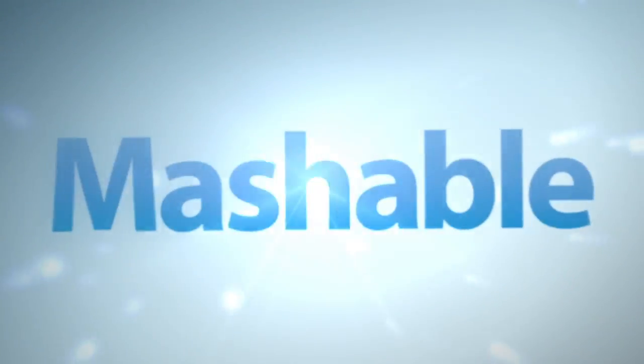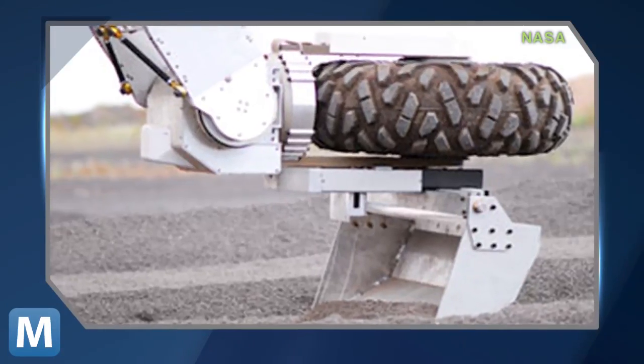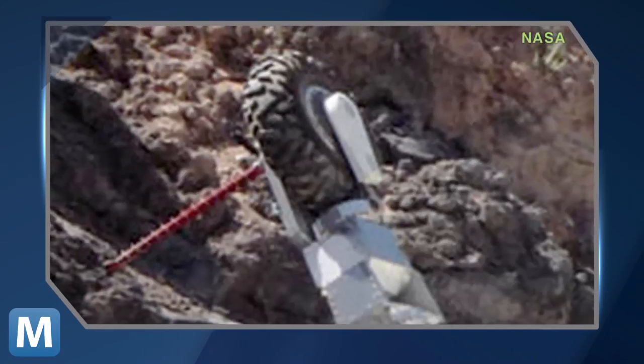The ATHLETE's six legs complement two pairs of camera eyes mounted on each of its sides. The legs have the ability to roll on wheels, lock to walk steep terrain, and even be used like arms with accessories for grabbing and drilling.